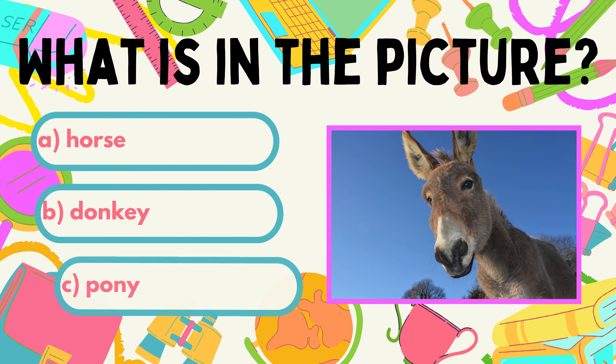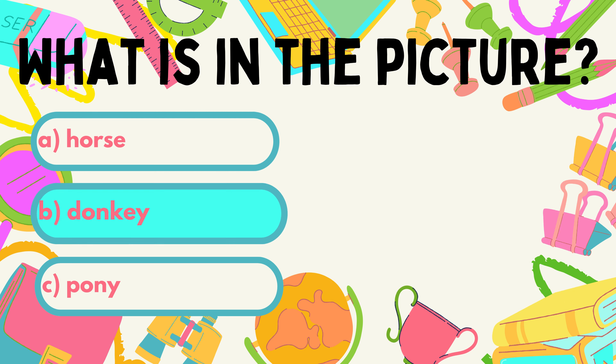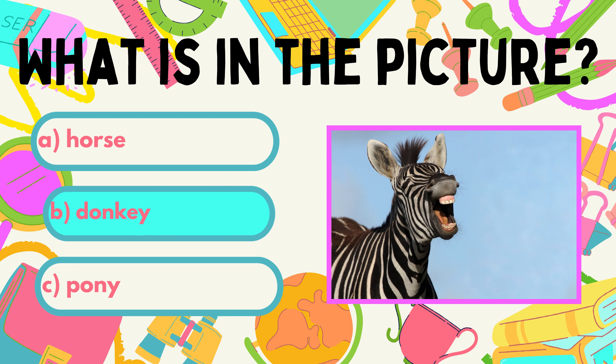Now, this can be tricky. What do you see in the picture? A. Horse. B. Donkey. C. Pony. Good luck. Hey, why am I not included in the list?